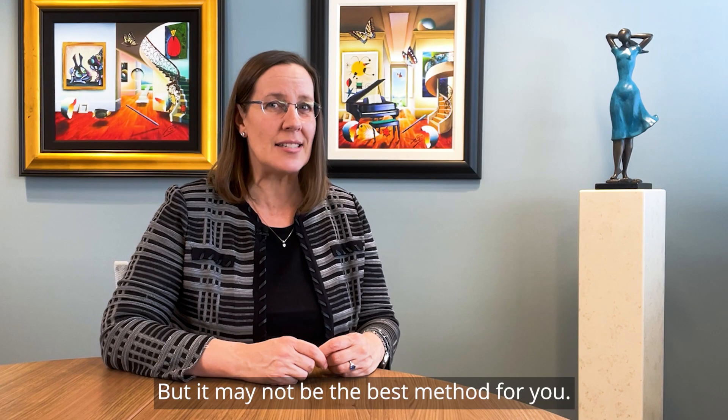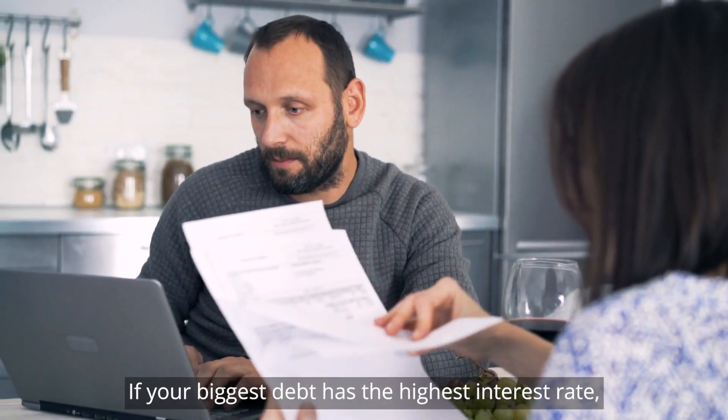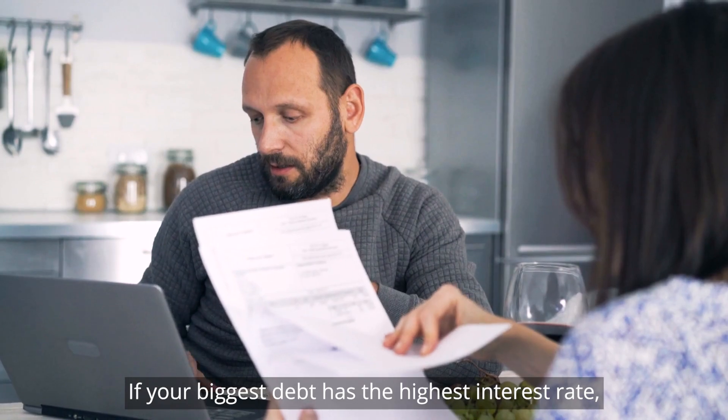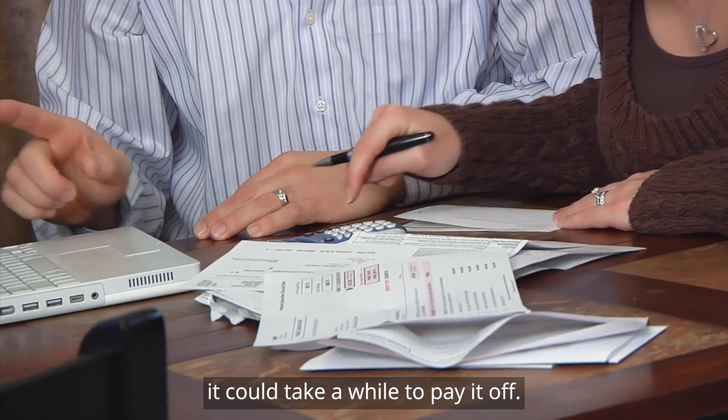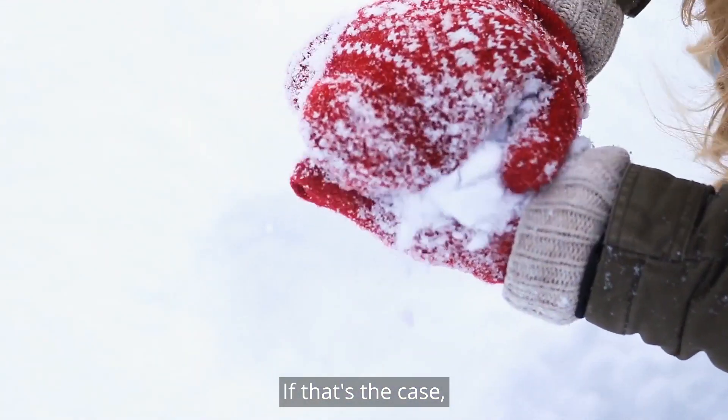But it may not be the best method for you. Here's why. If your biggest debt has the highest interest rate, it could take a while to pay it off. And that may leave you feeling snowed in again.